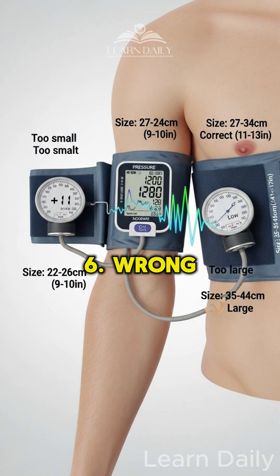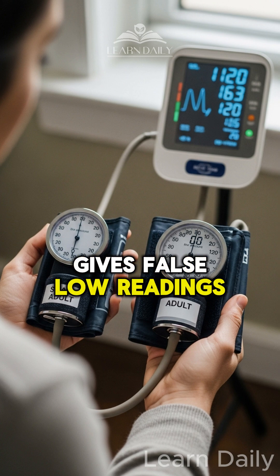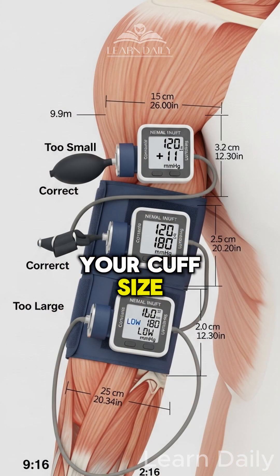Mistake 6: Wrong cuff size. Too small adds 11 points; too large gives false low readings. Measure your arm and match it to your cuff size.